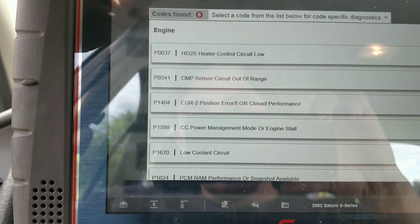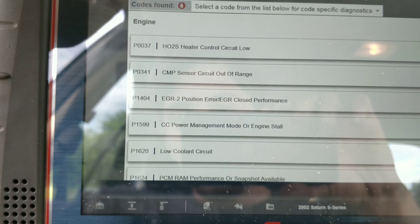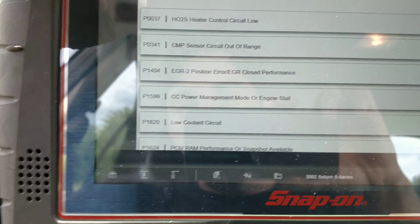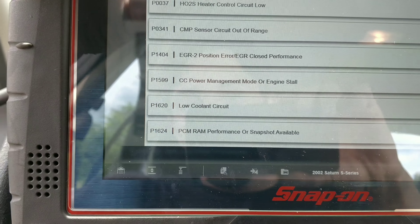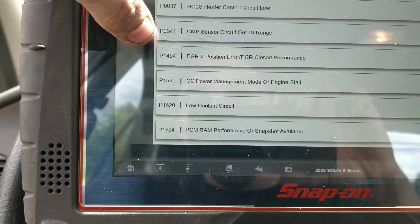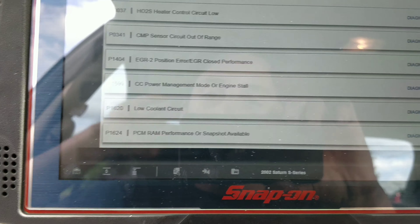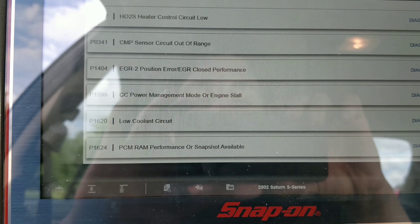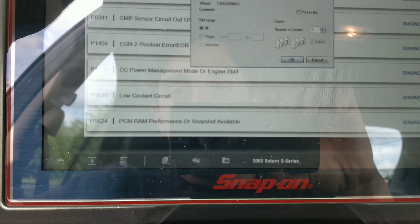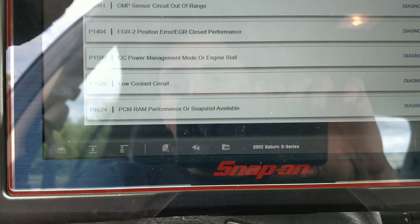Look at that: O2 heater circuit control low, camshaft sensor circuit out of range, EGR position error closed performance, CC power management or engine stall, low cooling circuit, and PCM RAM performance or snapshot available. I have no idea what some of those mean — actually I know what the top three mean.